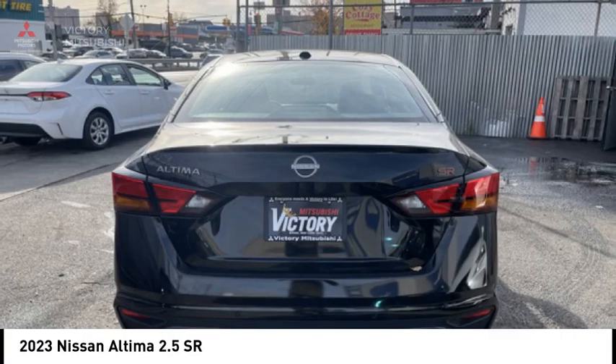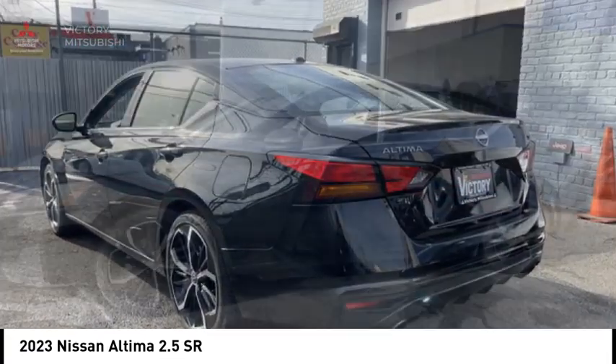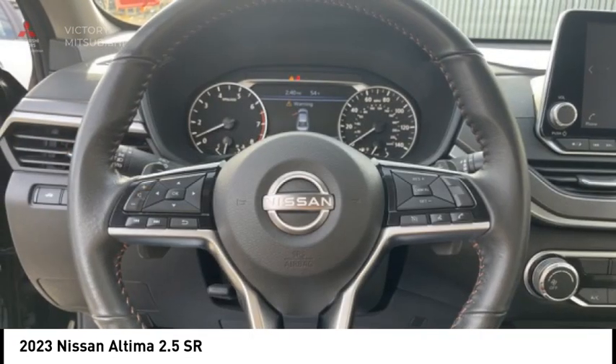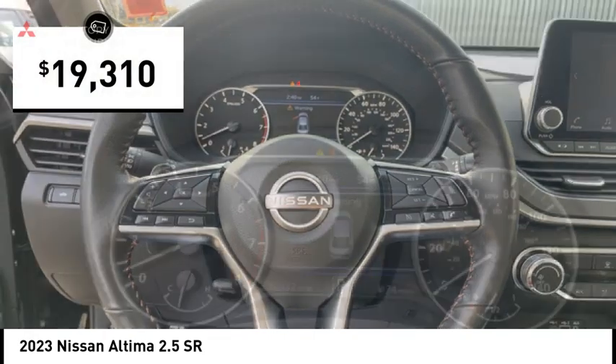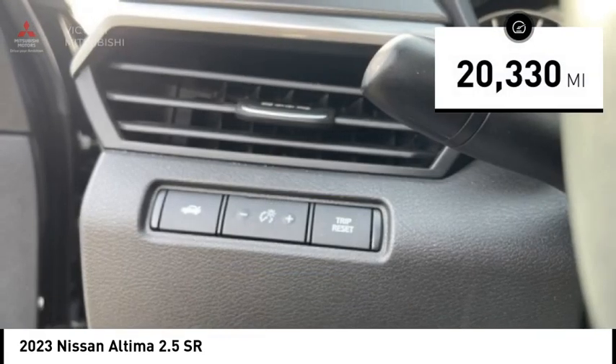Combine that with a powerful engine and standard airbags and over 5,000 quality and performance tests, and you'll see the Nissan Altima is made to drive and built to last and is priced below $20,000. This vehicle has less than 25,000 miles.